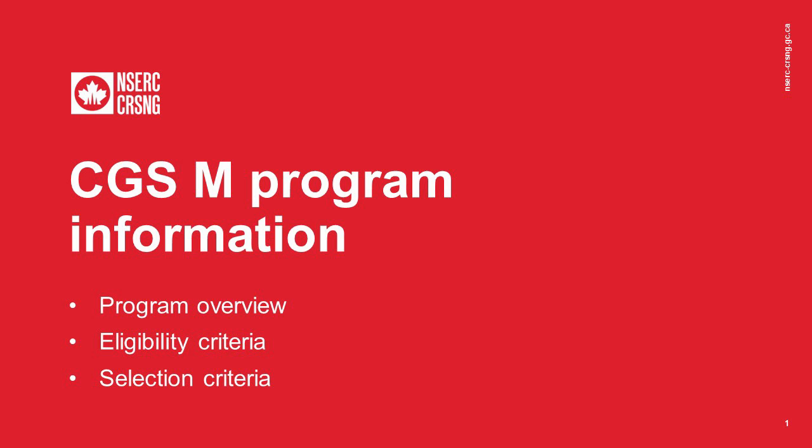Welcome to the instructional video outlining the program and evaluation information of the Natural Sciences and Engineering Research Council of Canada's, or NSERC's, Canada Graduate Scholarship Master's, or CGSM, program. This video was recorded by the Scholarships and Fellowships Division at NSERC and is available in both English and French.